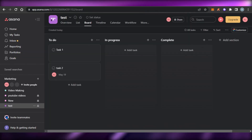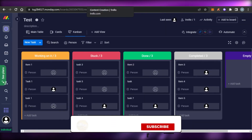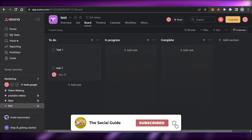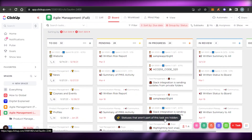So that brings us to the end of the video. I hope that I was a big help to you and now you know the top five project management softwares you should use for free. If I were a big help, don't forget to give this video a thumbs up and subscribe to the YouTube channel.